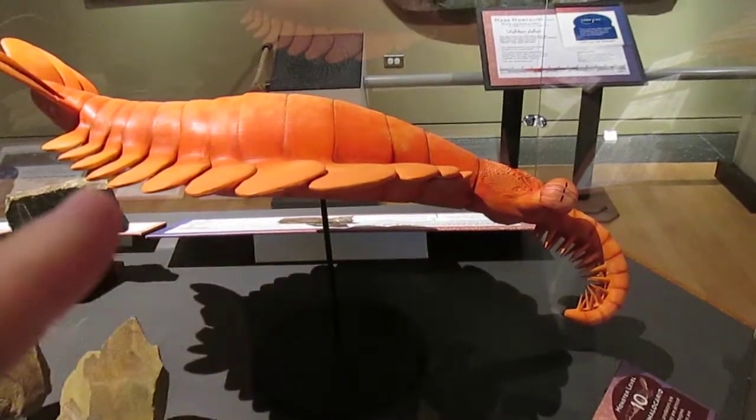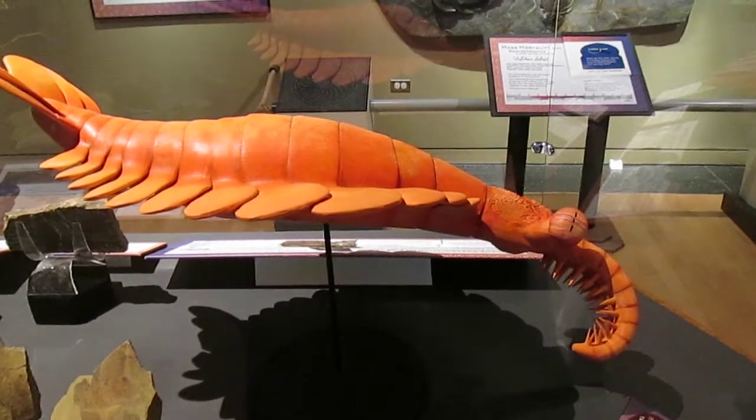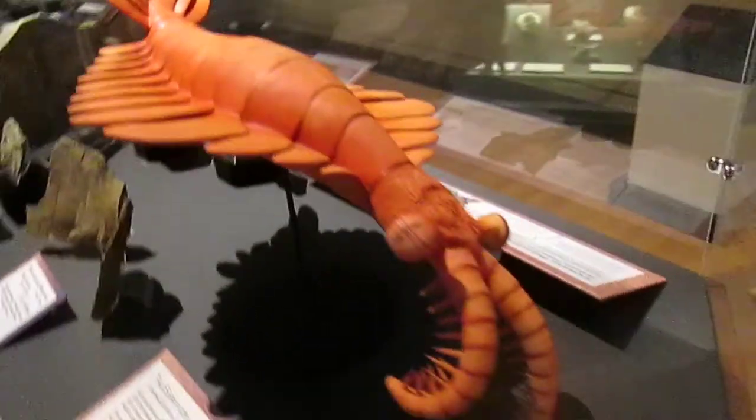This is a reproduction of an Anomalocarid, which is one of the apex predators of the Ordovician period — very rare according to the plaques here.